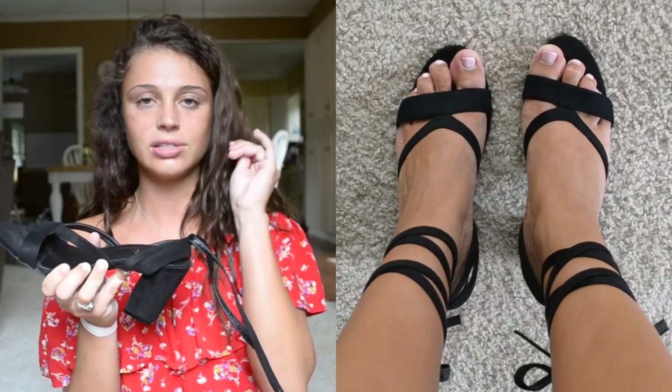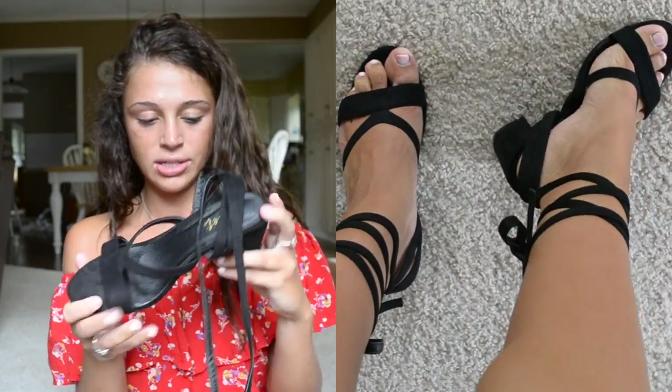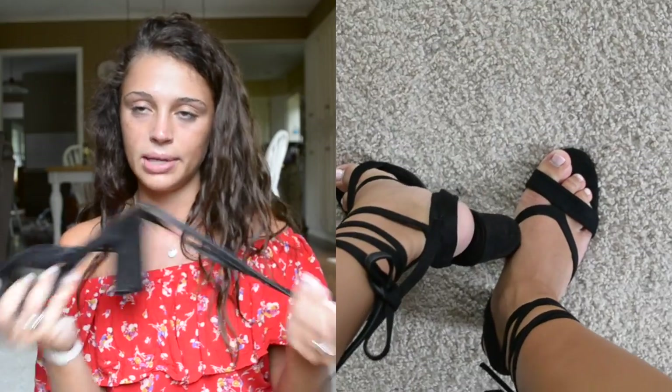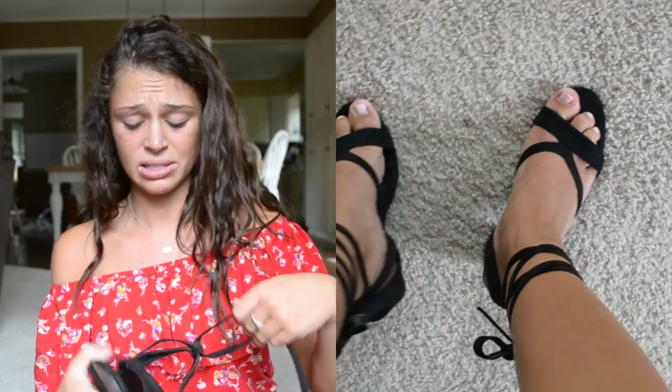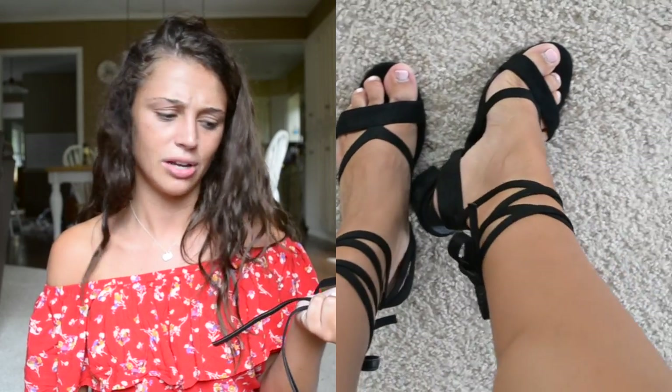I also got these shoes — same size 39 — but they're a little small and snug. They just lace up, and because they're so tight they're not super comfortable and don't feel like they have a lot of support. They're cheaper shoes and they smell really weird, but they're super cute and will go with so much stuff.